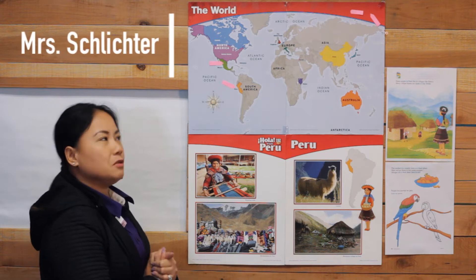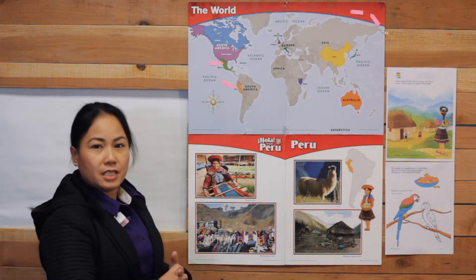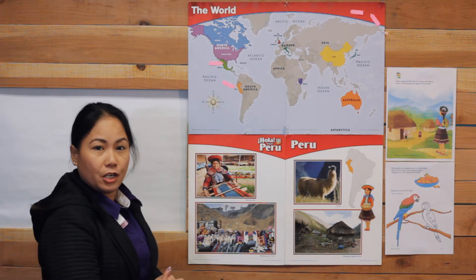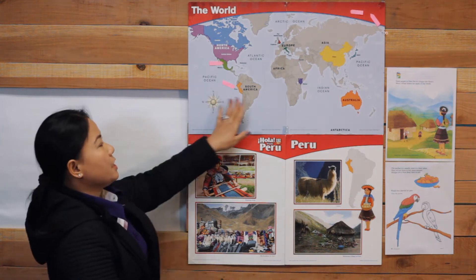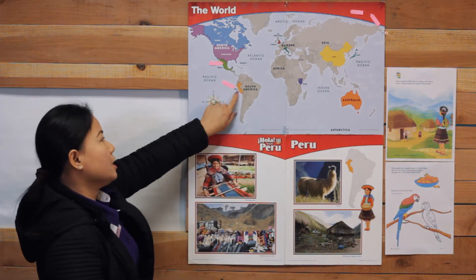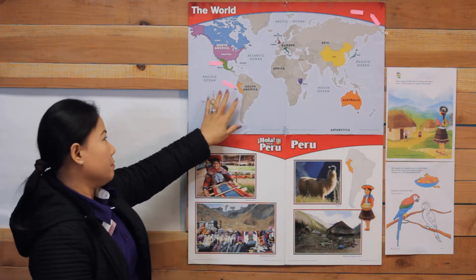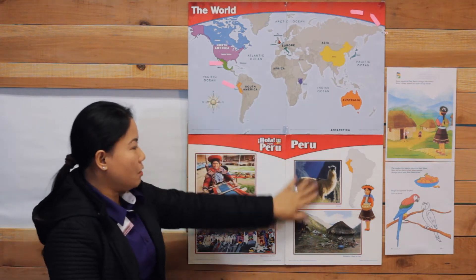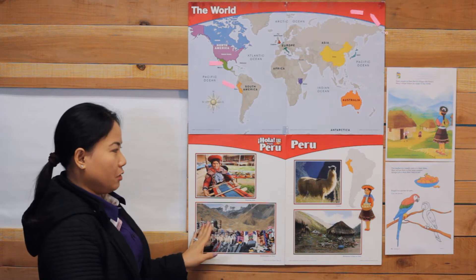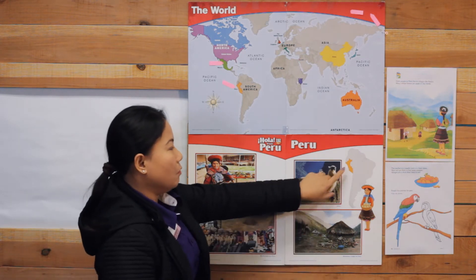Hello, welcome back to our 'Around the World' series. Today we are going to continue to visit Rosa's country. As you can see on our map of the world, Rosa's country is Peru, and it is located in South America.